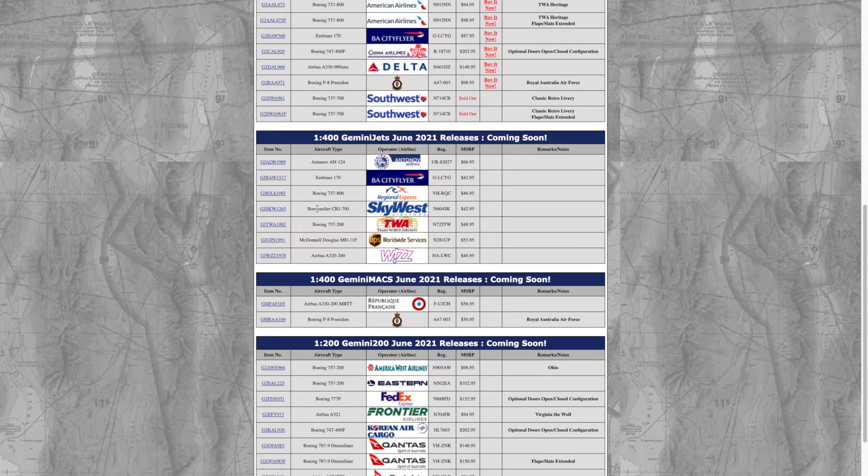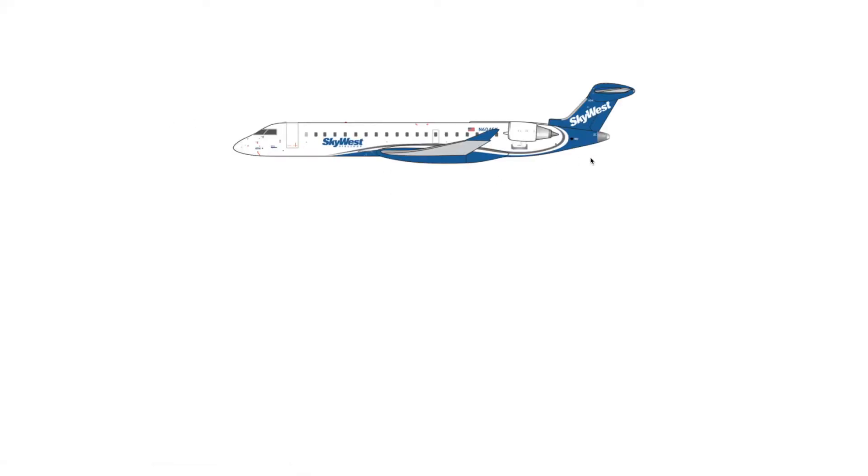Next we have — and this is definitely going to fly off the shelves — the SkyWest Airlines CRJ, registration N604SK, in the regular livery. I'm getting the Delta one so I'm thankful that wasn't canceled. I don't think I'm going to get this one — I already have the Delta one coming, and this livery isn't that common. I have seen the CRJ-200 in it, but it's going to be very demanded and sell out fast.